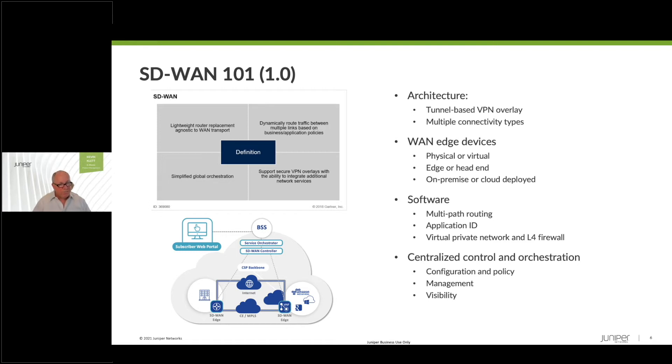SD-WAN emerged as an architecture for virtual networking. By and large, most SD-WAN legacy offerings are based on a tunnel-based VPN overlay — that means IPSec or GRE — based on multiple connectivity types: hybrid WAN meaning MPLS, broadband, LTE, providing path diversity and resiliency to deliver a better customer experience. Edge devices are either physical or virtual, in a head-end, on-premise or cloud-based, extending these fabrics into the public cloud and to SASE. The key software-based capabilities include multipath routing, application identification to provide application-specific SLEs, and security — basic layer 4 firewall, virtual private networking, and some vendors offer next-gen firewall functionality as well.